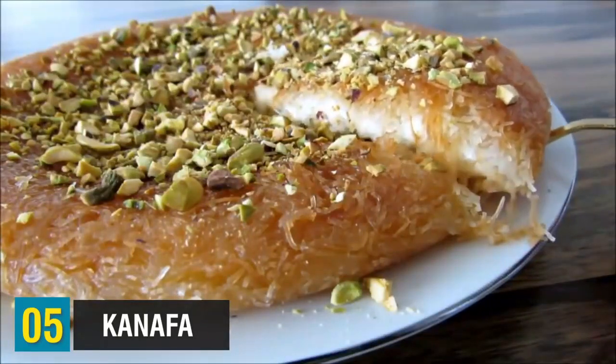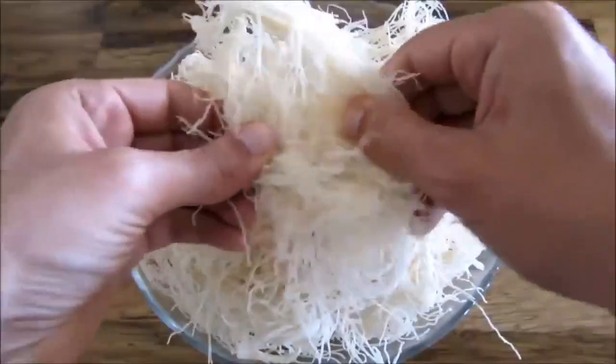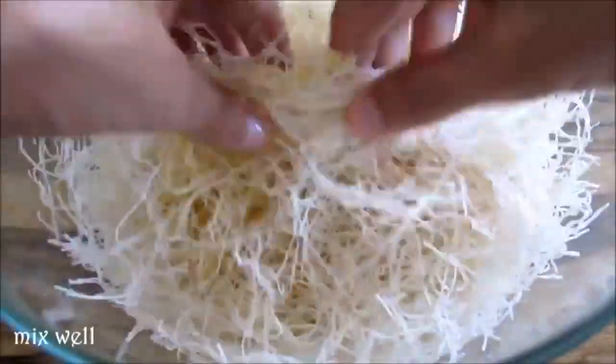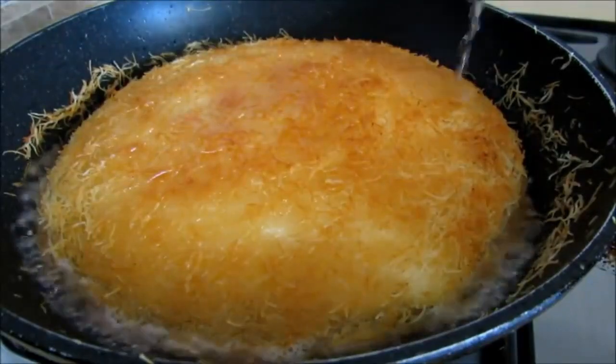At number five, we have kanafa — another popular Middle Eastern dessert. Yes, we have quite a few desserts on this list. This is very sugary and layered with cheese and pistachios. In a bowl, you mix cheese and sugar together. Traditionally, Akawi cheese is used, but mozzarella can work just fine. In another bowl, throw in some shredded phyllo dough — if frozen, make sure it's completely thawed first — then mix with butter. Place the dough on a pan, top it with the cheese mixture, bake until brown, pour syrup over it, and sprinkle chopped pistachios on top. Honestly, this looks so good.